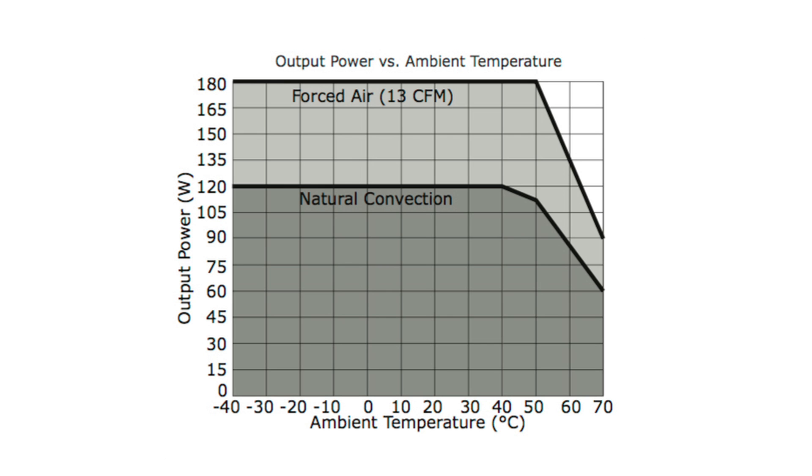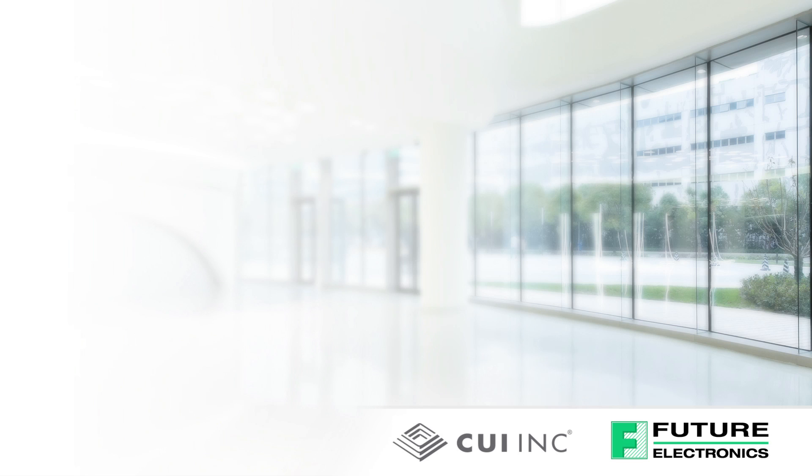These high-density AC to DC power supplies also deliver an MTBF of 3.37 million hours, calculated per Telecordia SR332 Issue 3.